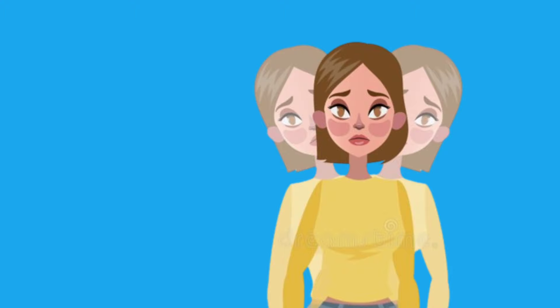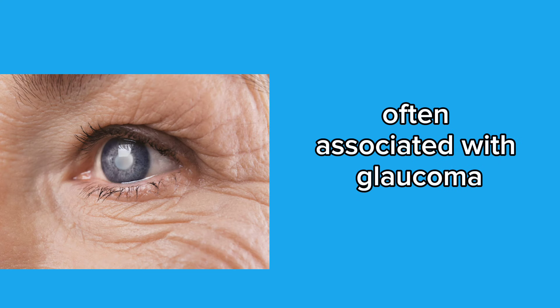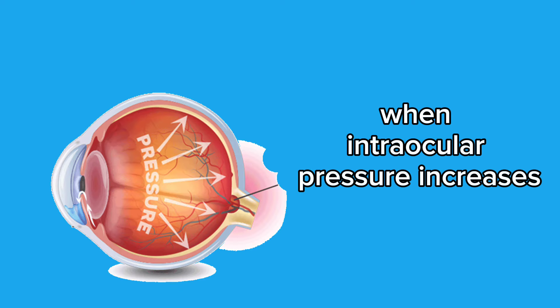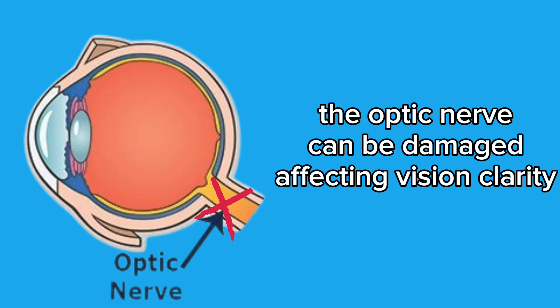First symptom: blurred vision. Blurred vision is a common symptom often associated with glaucoma. When intraocular pressure increases, as is the case with this disease, the optic nerve can be damaged, affecting vision clarity.